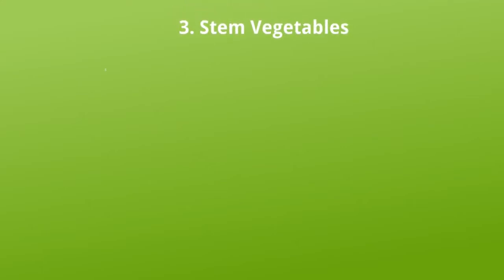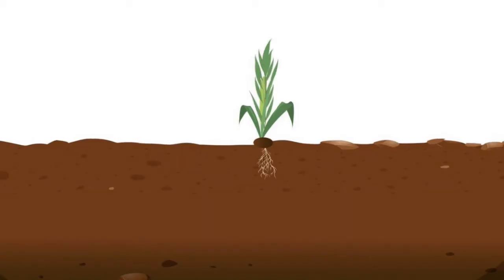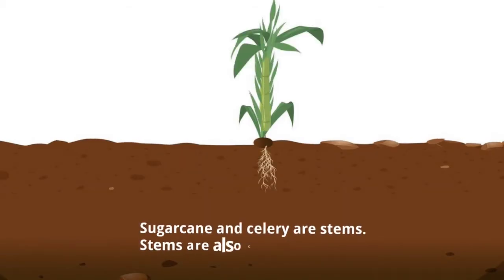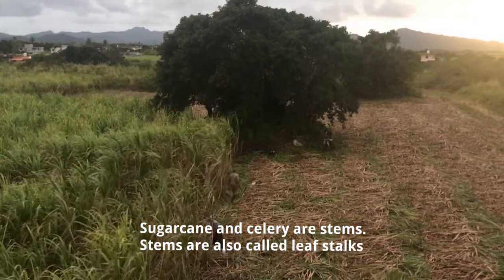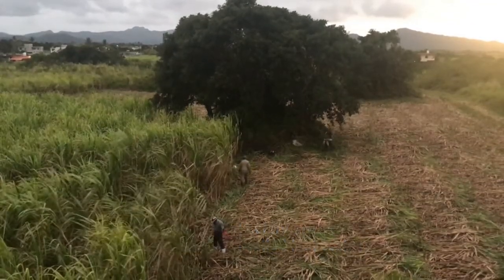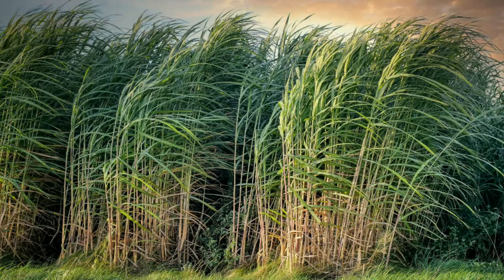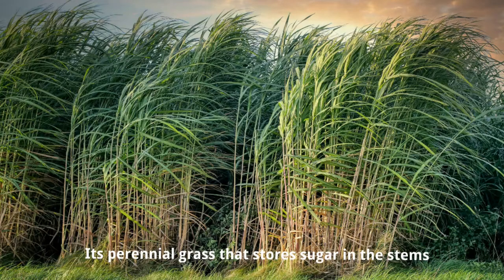Stems can be hollow or solid, round, rough, or smooth. Sugar cane and celery are stems. Stems are also called leaf stalks. Wait! Sugar cane is not a vegetable, nor a fruit. It's a perennial grass that stores sugar in the stems.